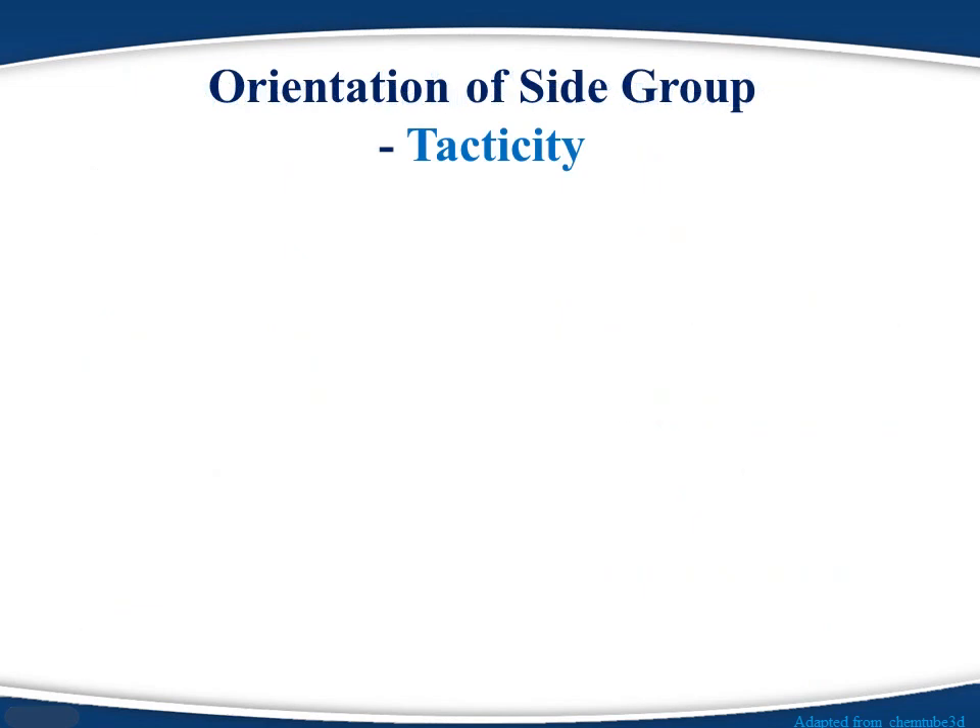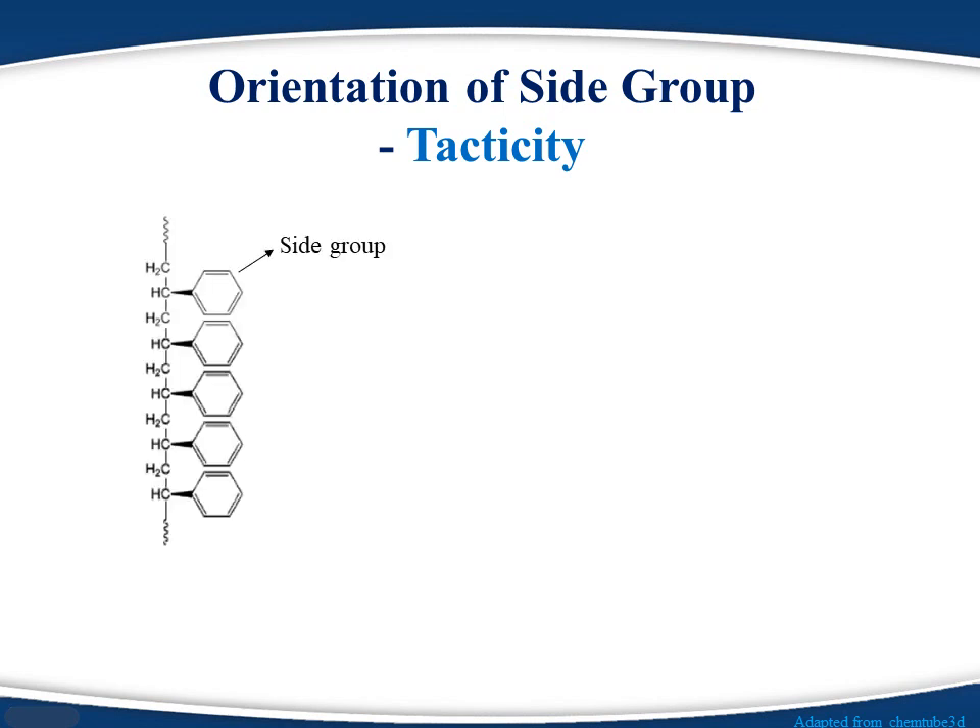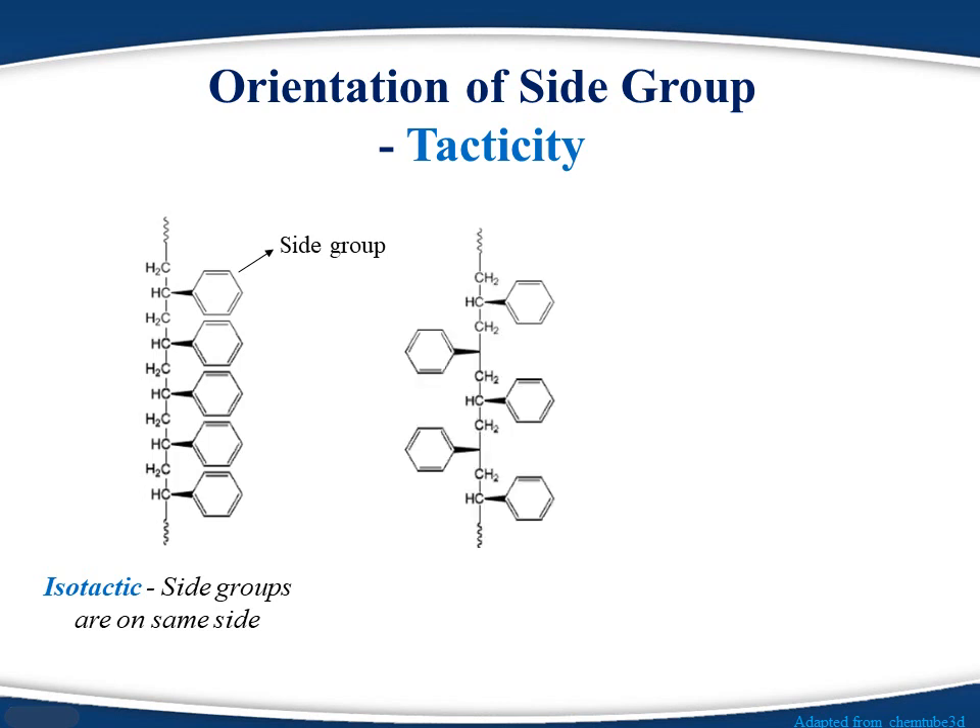Properties of polymers also depend on the orientation of side groups. In the picture, we can see that the side groups of a polystyrene polymer are oriented on one side of the main chain. If side groups of a polymer are oriented on one side of the main chain, it is called an isotactic polymer. If the side groups are oriented in an alternating sequence, the polymer is called a syndiotactic polymer.